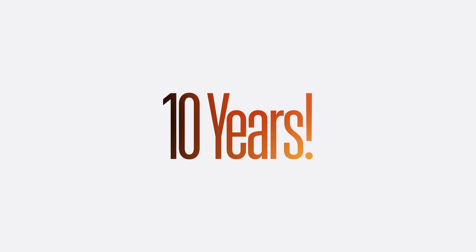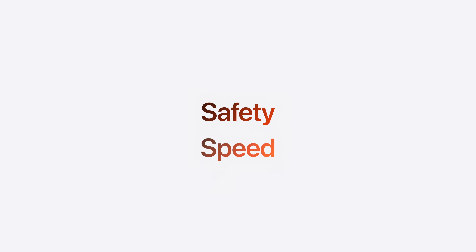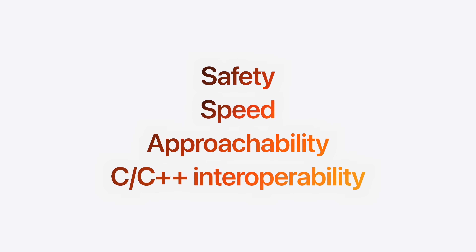As Swift continues to evolve, it's becoming a compelling choice for even the most performance-sensitive and secure code. This year, Swift celebrates its 10th birthday. Swift's safety, speed, and approachability, combined with built-in C and C++ interoperability, means Swift is the best choice to succeed C++.